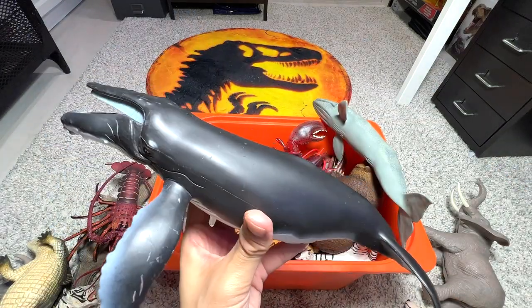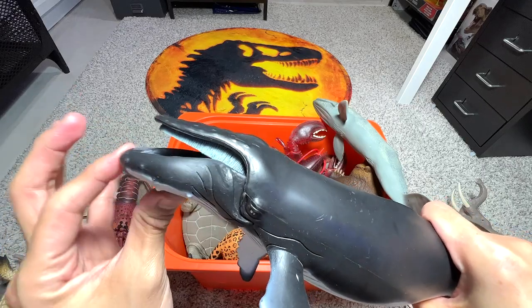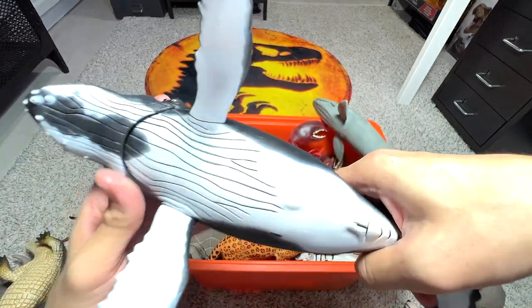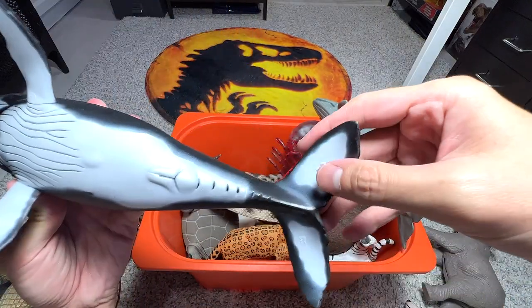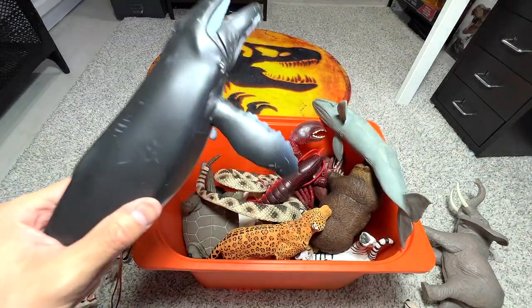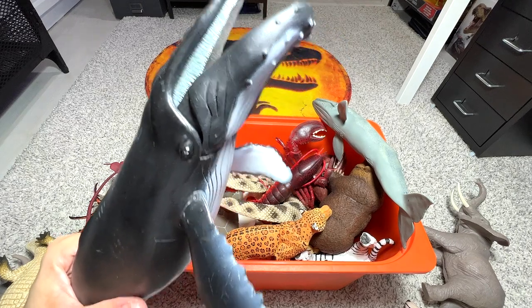We have another humpback whale figure right here, and this one is actually better because it has a movable mouth, which is awesome. If I'm not wrong, this one is from Peppo. If you ask me which one I like more, I definitely prefer the one from Peppo because it has a movable jaw.